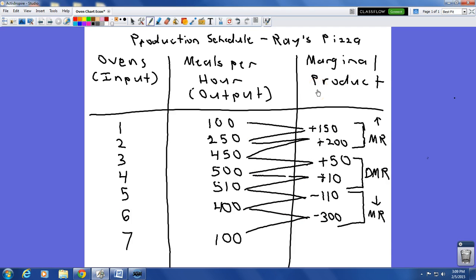Our input for Ray's Pizza is going to be ovens — one through seven ovens. Our output is going to be the amount of meals per hour, ranging from 100, going up, and then back down to 100. Our marginal product column looks at the difference in meals per hour when you add each additional oven.